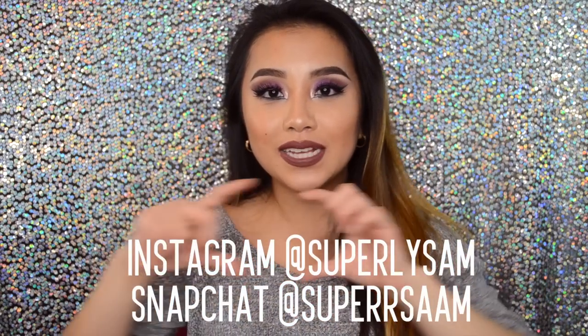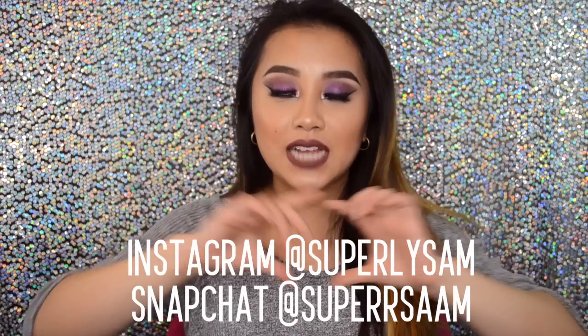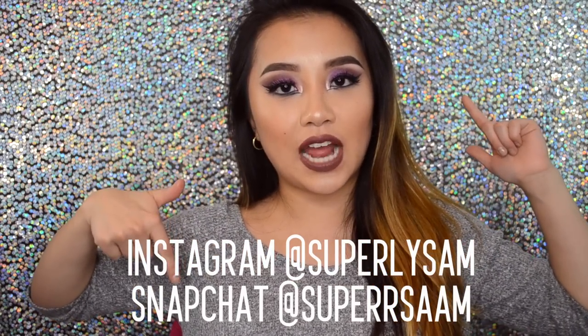That's it for my December favorites — I hope you guys enjoyed this video! Don't forget to subscribe if you haven't yet, give this video a thumbs up, and follow me on Instagram and Snapchat at SuperLeeSam and SuperSam. I'll list everything in the description box below. Thank you so much for watching — I love you guys and I will see you next time. Bye!